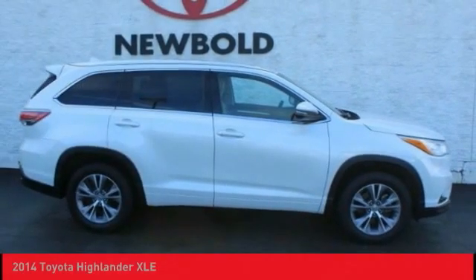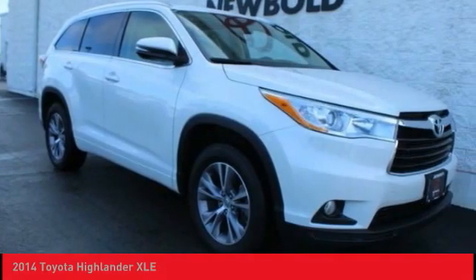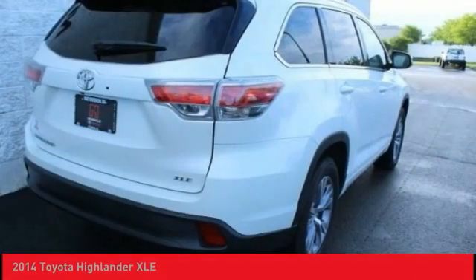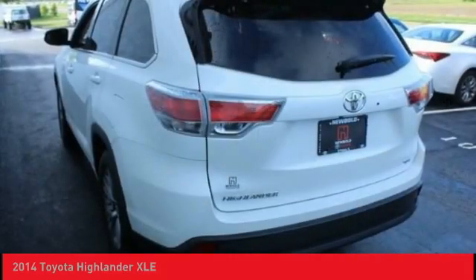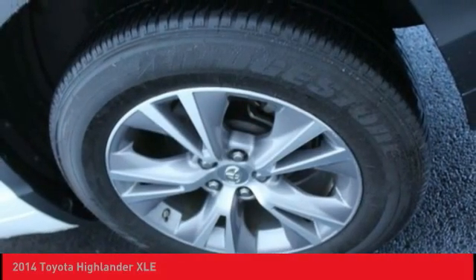Let me show you a 2014 Highlander. The Highlander is the SUV that's thought of everything. It offers seating for up to seven and features Toyota's innovative center stow design. The second row bench seat folds away, leaving a pair of captain's chairs.